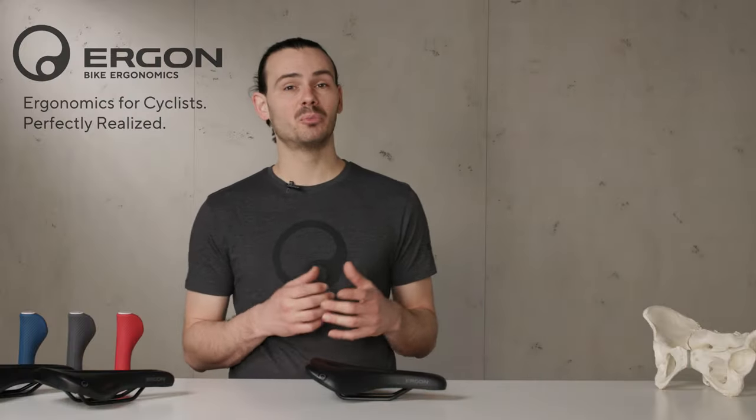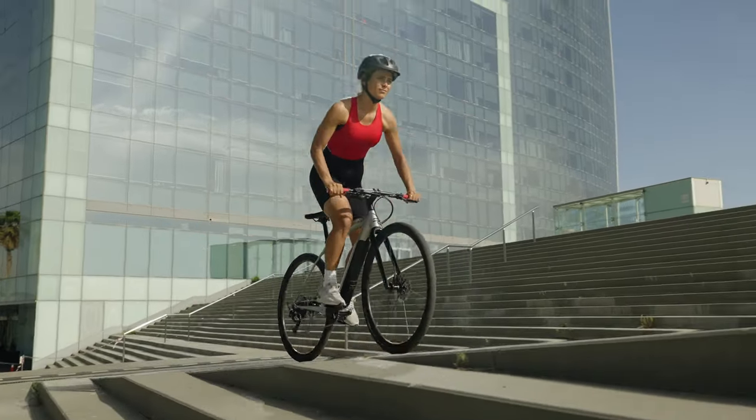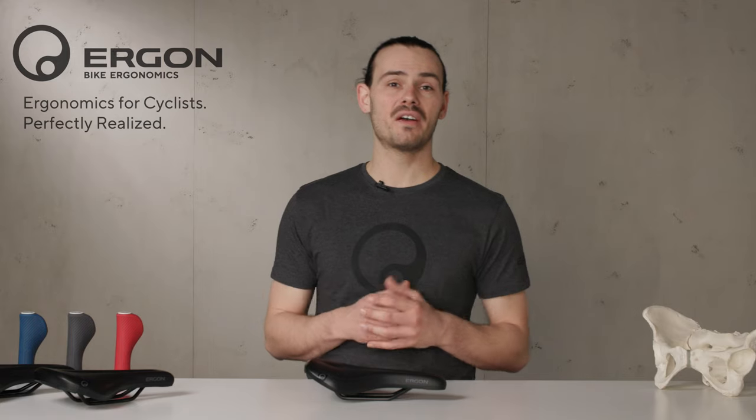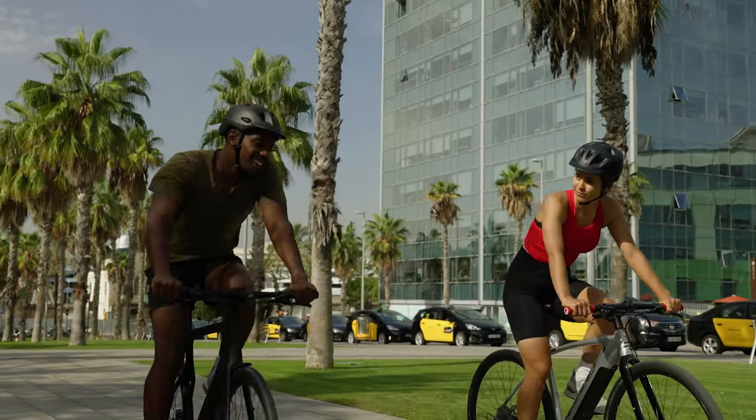Many cyclists have pain complaints while cycling, so it's normal if you've had similar experiences. Fortunately, this does not have to be the case. A saddle for your gender, your anatomy, and your correct size can improve these problems quickly.